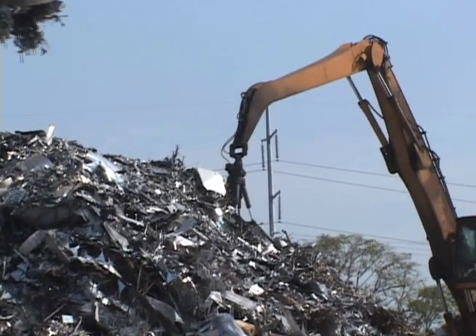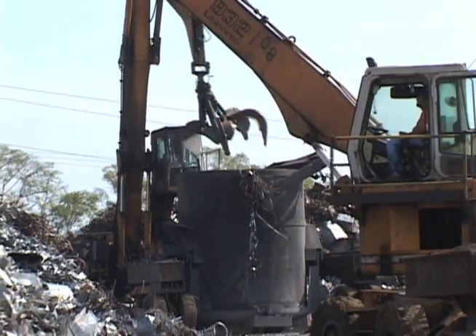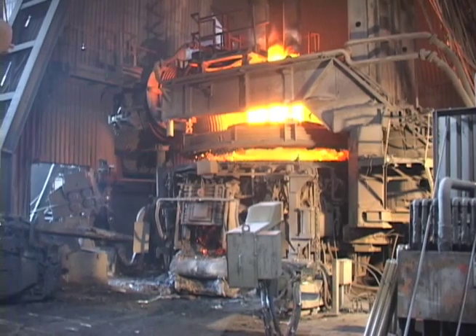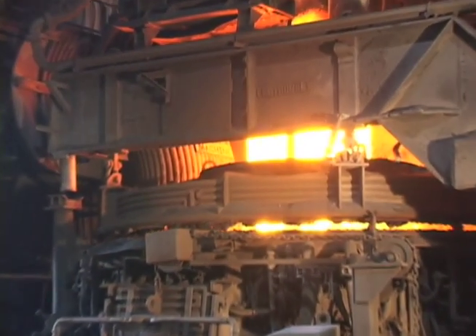The raw material used to make steel in an electric arc furnace is purchased recycled steel scrap. This scrap is loaded into buckets that are then transported to the melt shop building housing the electric arc furnace. The melt shop converts this scrap into atomized powder, utilizing electric arc furnace technology.